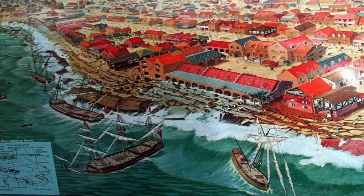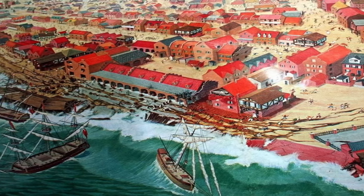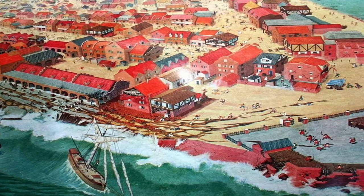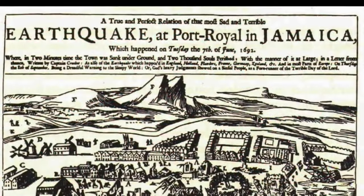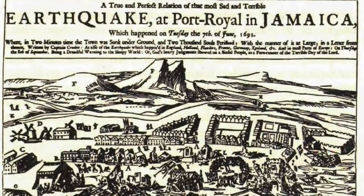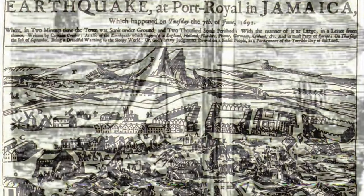After the earthquake, there was a tsunami, and many dead bodies were left to float in the harbor. No housing, medicine, or clean water caused many more residents to die of various illnesses. The earthquake and tsunami killed between 1,000 and 3,000 people, and over the next few months, an additional 2,000 died. Attempts to rebuild the city to its former glory were largely unsuccessful, but Port Royal was still in use for years.